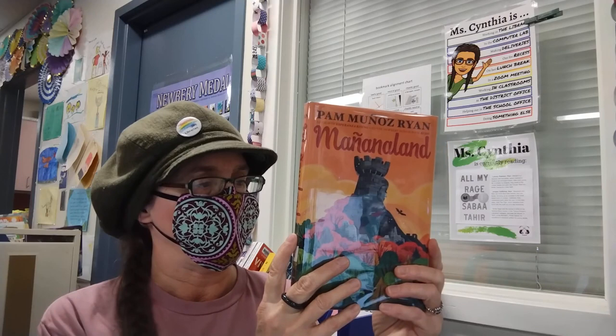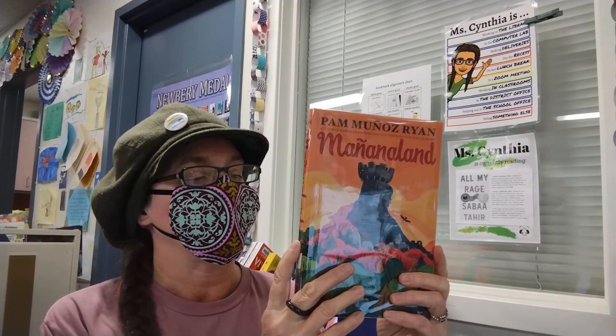So when Max uncovers a buried family secret involving an underground network of guardians who lead people fleeing a neighboring country to safety, he decides to seek answers on his own.